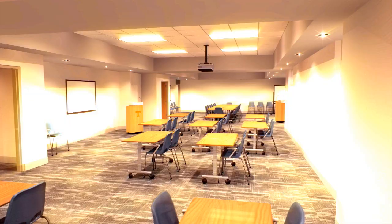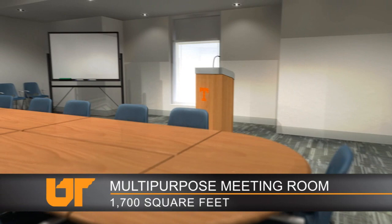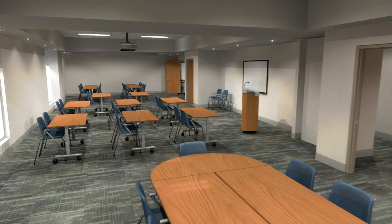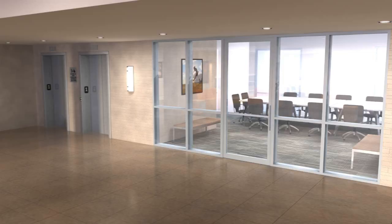For everything from social functions to formal presentations, a 1,700-square-foot multi-purpose meeting room provides the perfect venue. Available for use as a large main room, or divided into three smaller ones, these rooms will be wired with the latest media and technology, and will be in close proximity to a full catering kitchen.